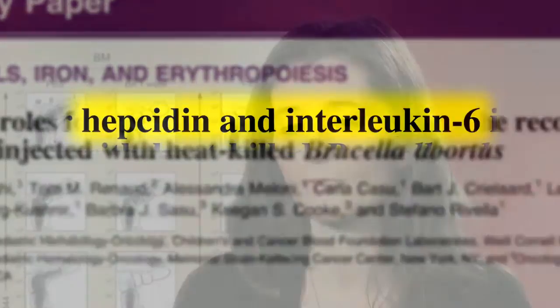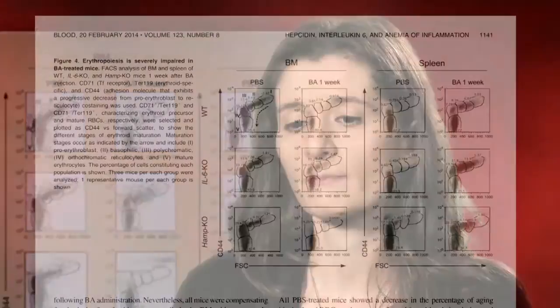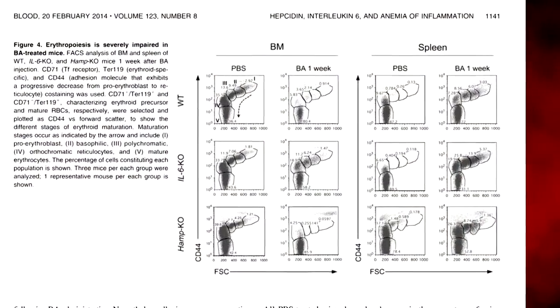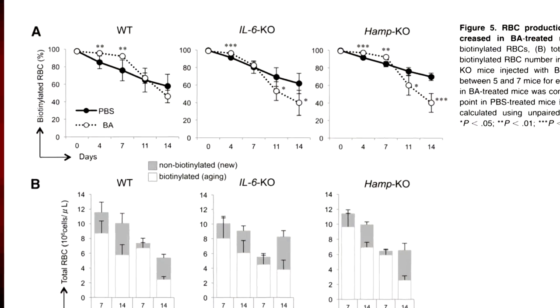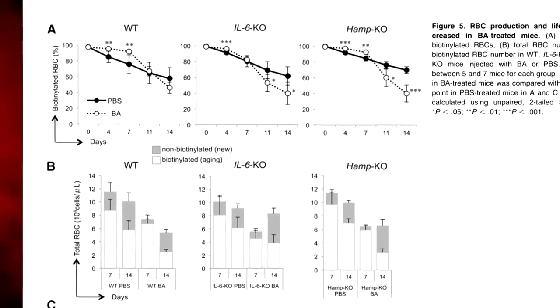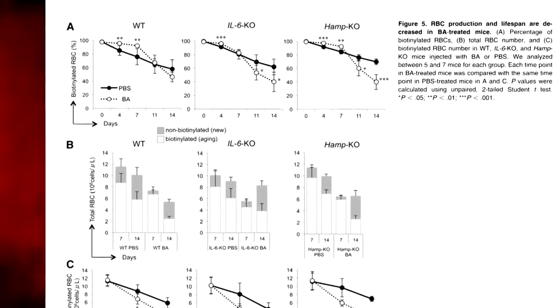For the first time, we demonstrated that we were able to separate these two components, investigating what happened in a mouse model when either IL-6 or hepcidin are not present. In this way we demonstrated that not only do IL-6 and hepcidin work in a connected fashion to cause the anemia of inflammation, but they also have an independent role. This is important because for the first time we identified a specific role of IL-6 in impairing red blood cell production.